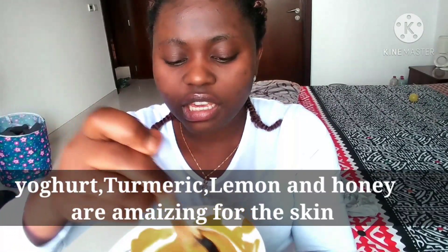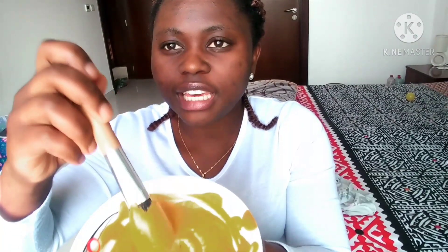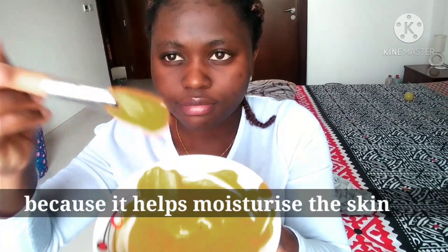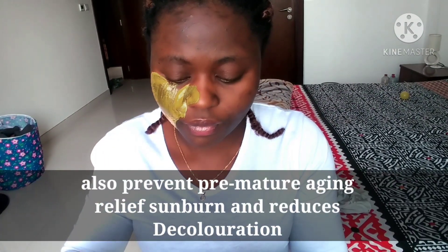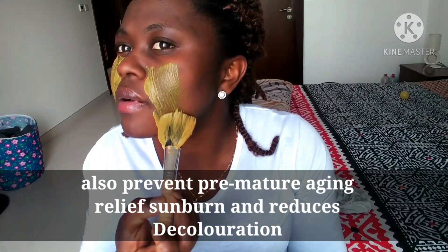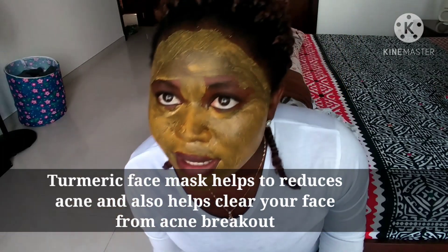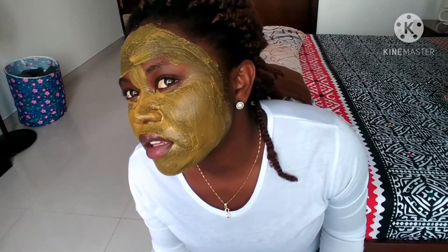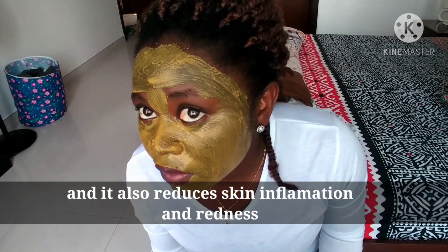If you have any makeup brush that is no longer in use, you can use it to apply the mask. I'm going to keep this on my face for about 25 to 30 minutes. It's going to dry off and then I'm going to wash it. Let's wait and see how it goes.